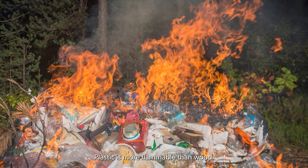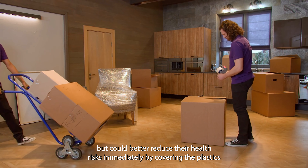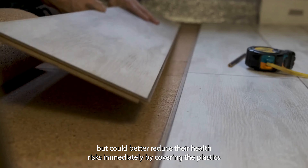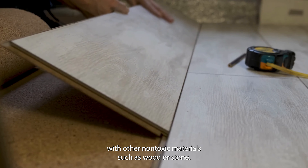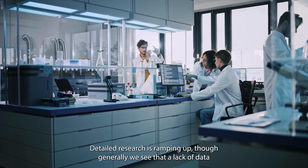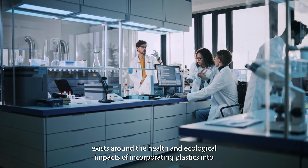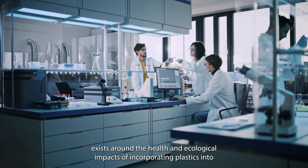Plastic is more flammable than wood. People living in these structures should consider alternative living arrangements, but could better reduce their health risks immediately by covering the plastics with other non-toxic materials, such as wood or stone. Detailed research is ramping up, though generally we see that a lack of data exists around the health and ecological impacts of incorporating plastics into our built environment.